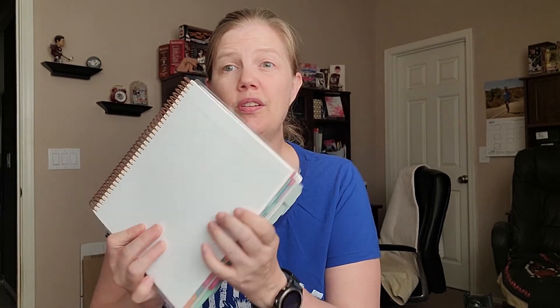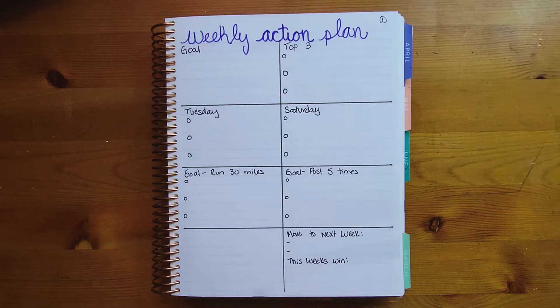We've all sat and stared at those blank note pages inside our planner and wondered what we're going to do with this page. This year Erin Condren has added an extra note page to every week in the Daily Duo, so now you have 52 more blank pages. Don't worry — I've put together 20 ideas for your weekly note page in the Daily Duo, with a bonus one at the end.